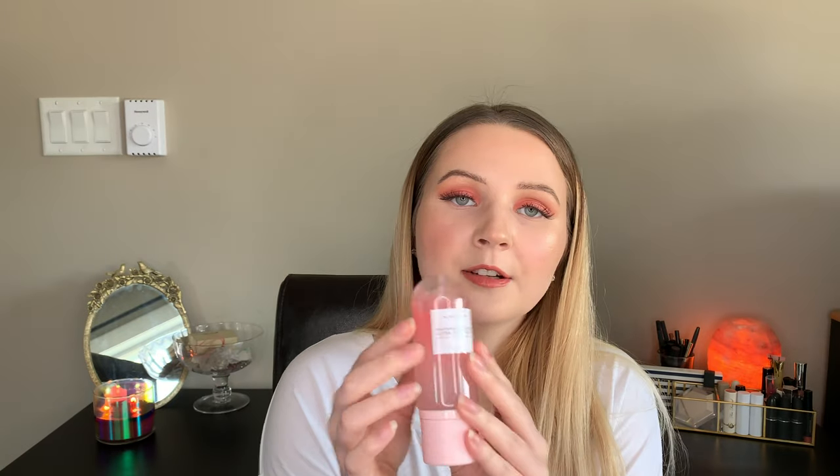The packaging on this though is the cutest — light pink is my jam. It's just simple and cute and like everything I could want in packaging. The outside is plastic, not glass, and it stores upside down — you flip it up and spray it.